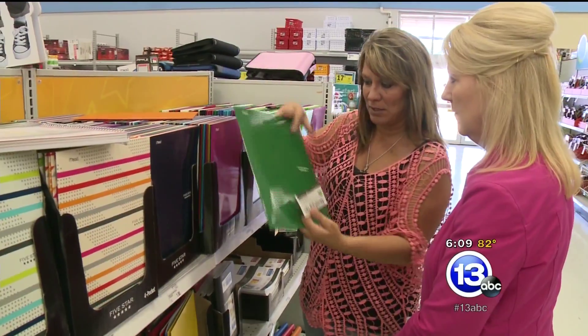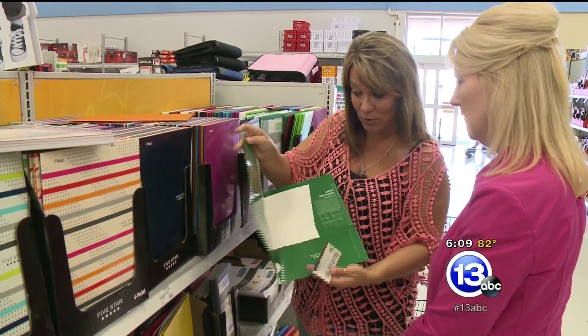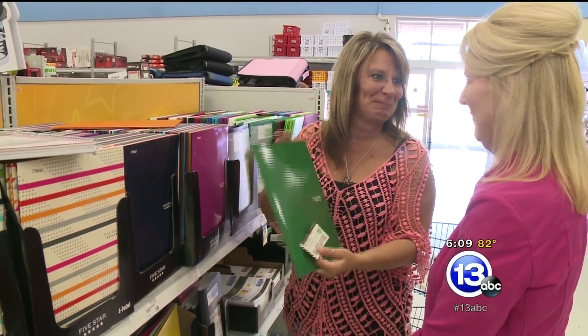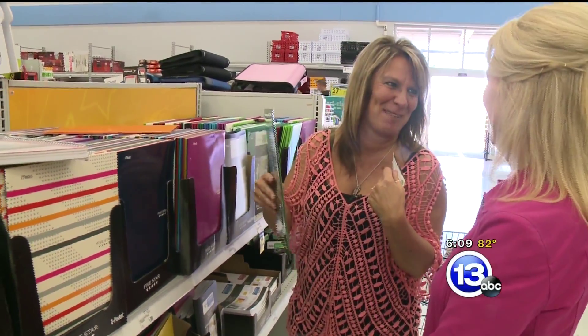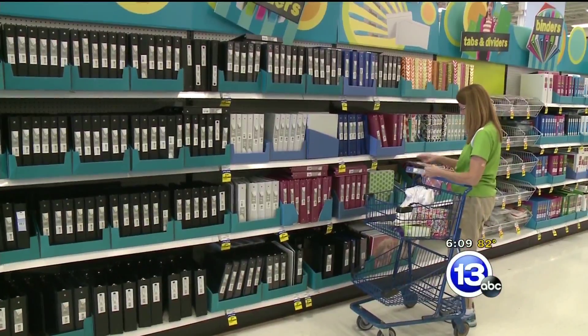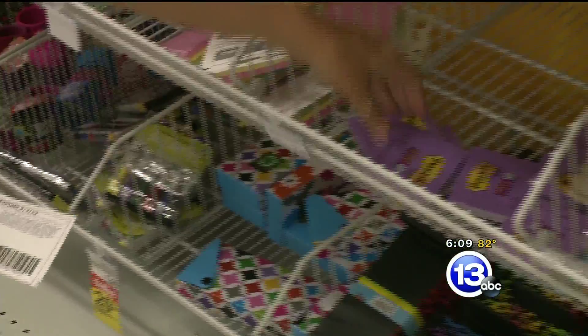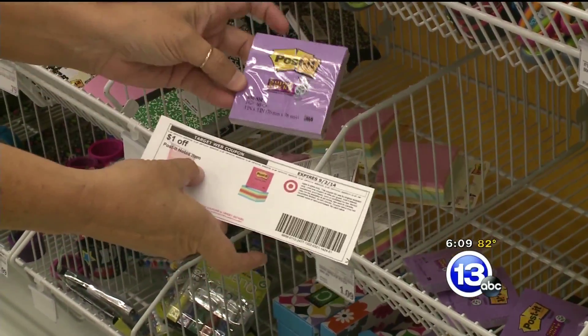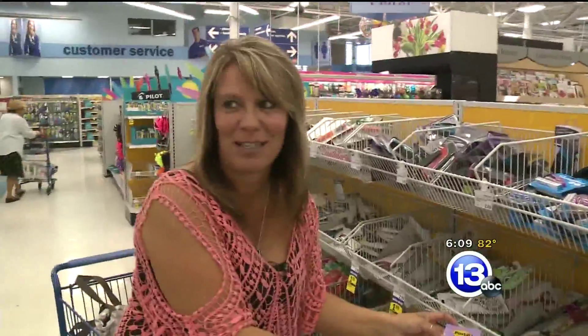Next stop, Meijer. These five-star folders, which are the heavy-duty kind, are a dollar. With a dollar-off coupon, that's free folders — that's my kind of shopping. And you can use coupons from other stores at Meijer. The Post-It notes are $1.09 for a single pack, and there's a Target coupon you can use at Meijer for a dollar off, so nine cents for Post-Its.